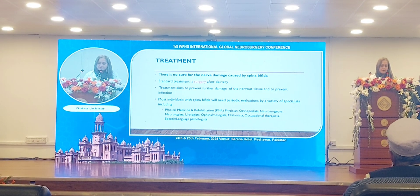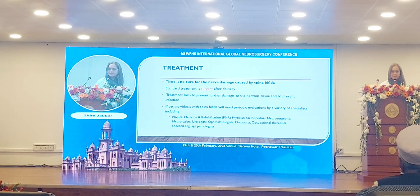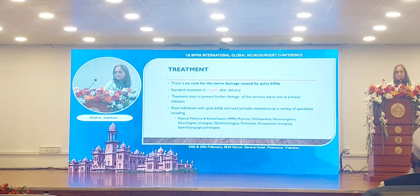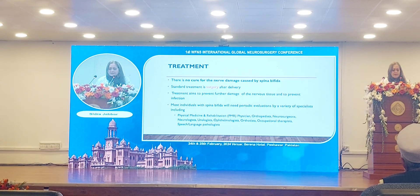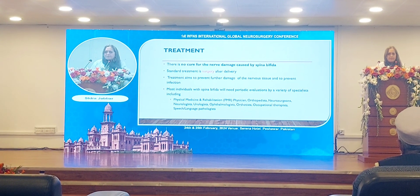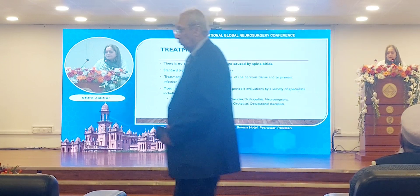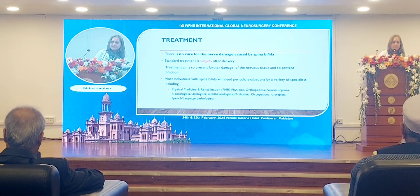There is no cure for the nerve damage caused by spina bifida, so the main stress is on prevention. For patients already affected, the standard treatment is surgery, which addresses whatever problem they present with. Treatment aims to prevent further damage to the nervous tissue and to prevent infections.